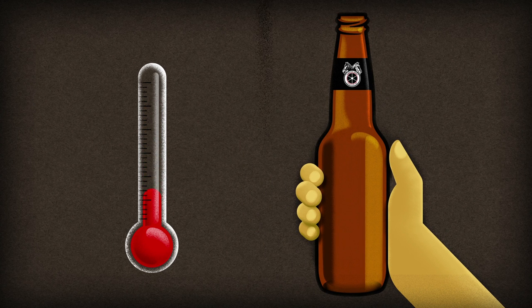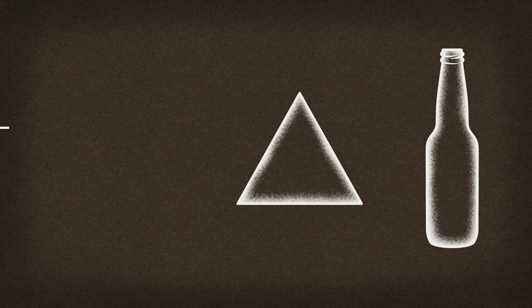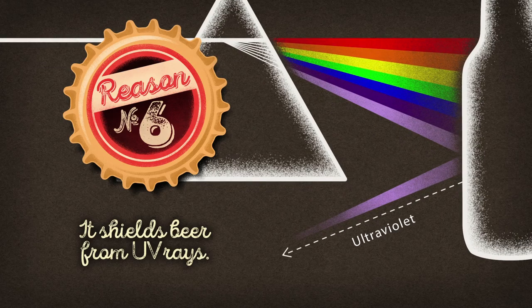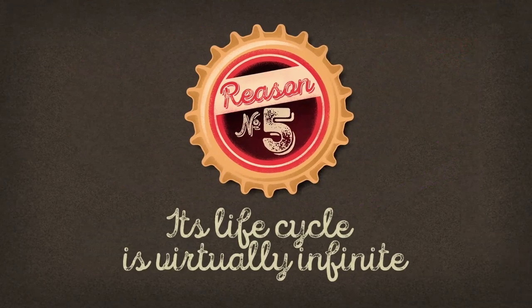Particularly in the palm of your hand. Amber-colored glass shields your favorite brew from UV rays with wavelengths inferior to 450 nanometers, thereby preventing that unpleasant skunky aroma.